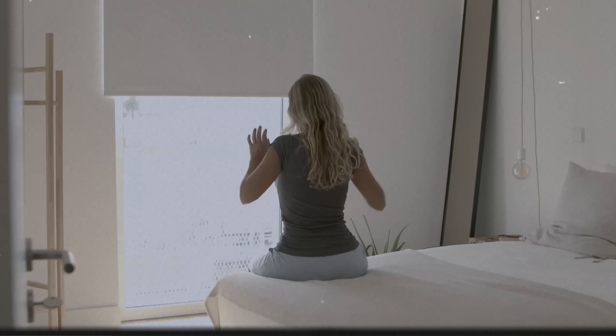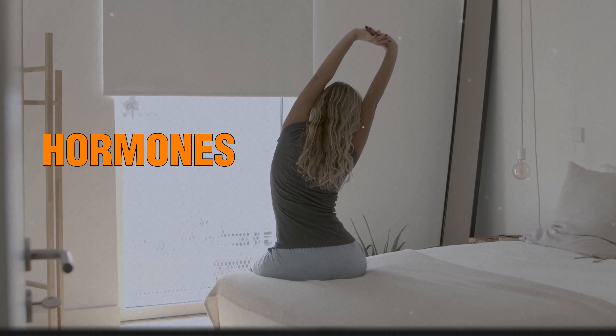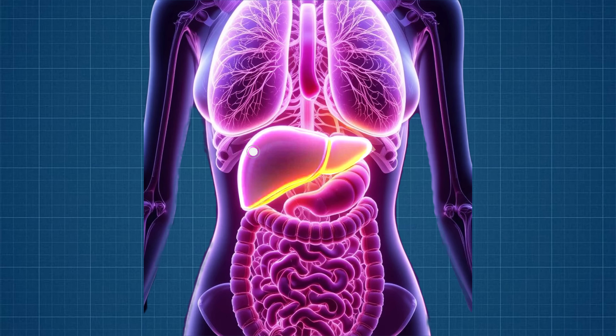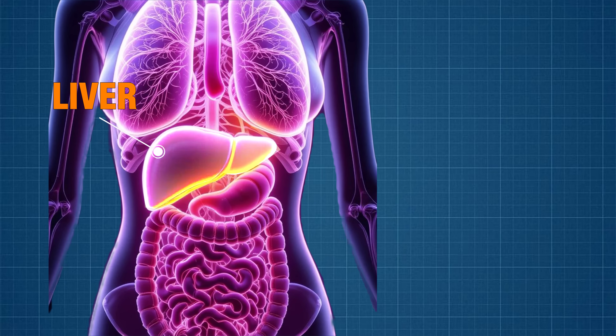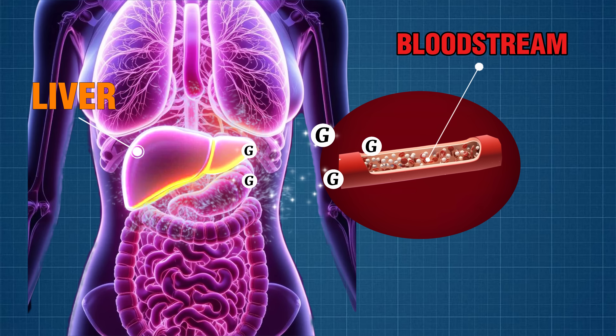Let's dive into why a clogged-up liver is likely to blame for your high fasting blood sugar levels and your high A1C, which is also known as your average blood sugar levels. In the early morning hours between 4am to 6am, your body is flooded with hormones like cortisol and adrenaline. Those hormones tell your liver to start pumping glucose into the bloodstream to give you energy for the day ahead.